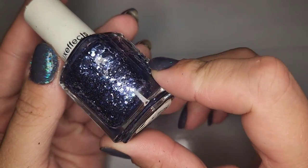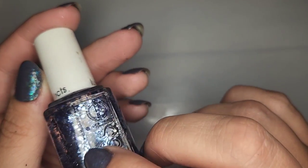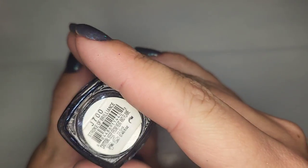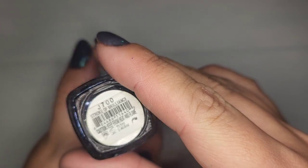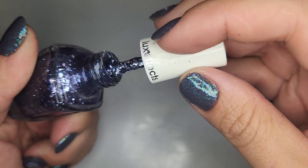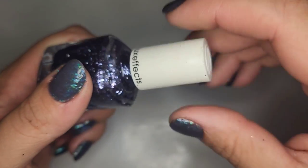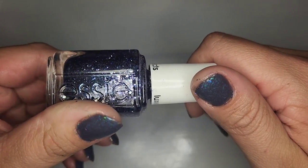We have an Essie — kind of like a denim blue glitter called Stroke of Brilliance. I can't tell if this one's dried out or not — it's a little gloopy but I think I can thin that out. So I am going to hold on to this one.